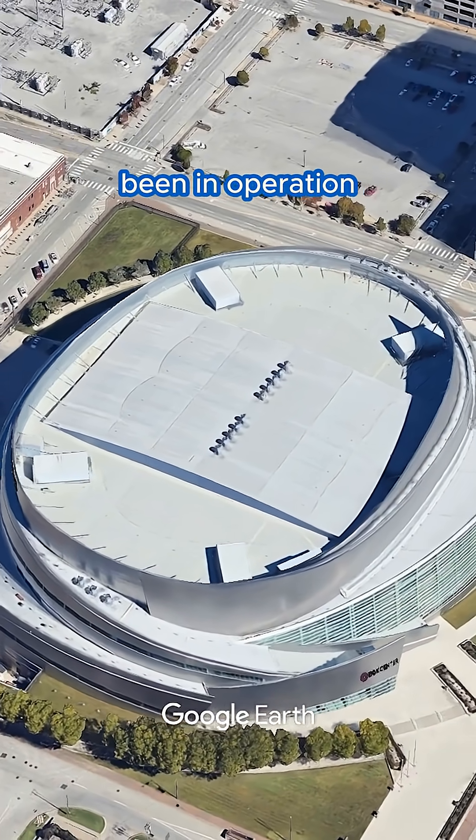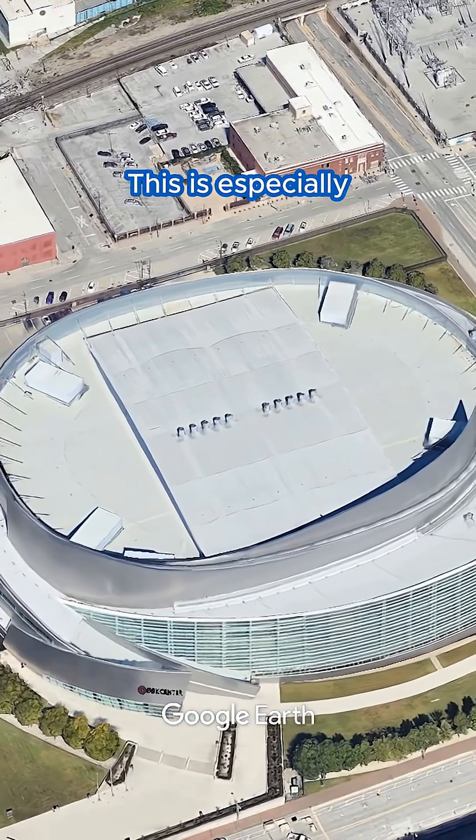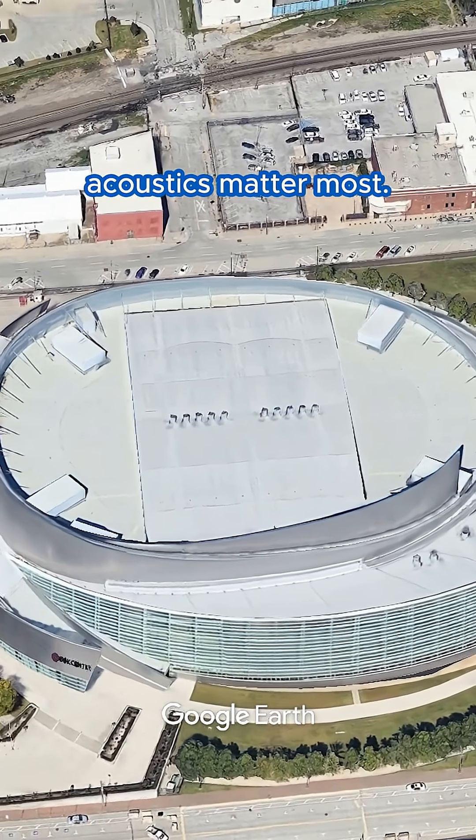These units have been in operation for over 20 years, with each unit featuring direct drive, backward curve plenum fans. This is especially critical during live events where acoustics matter most.